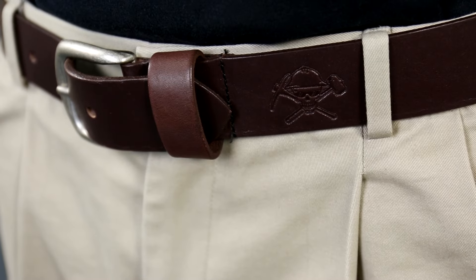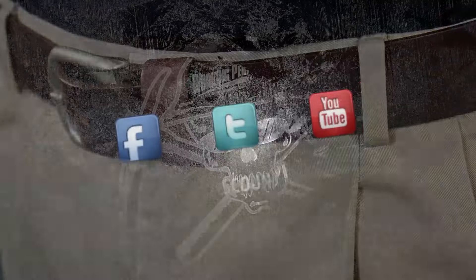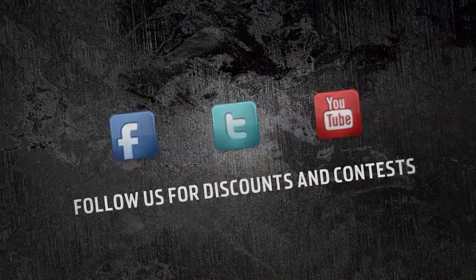Since this men's belt is made in the USA, you can be proud wearing it. It's not every day you come across an American made belt like this, so get yours from Working Person Store today.